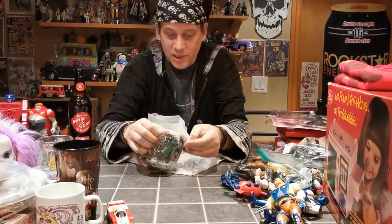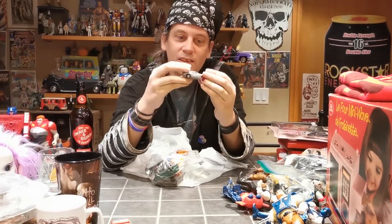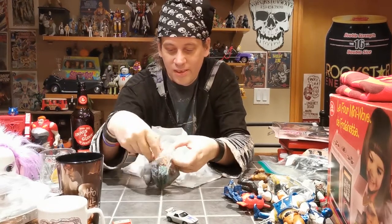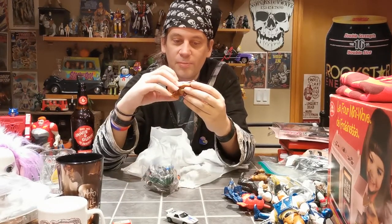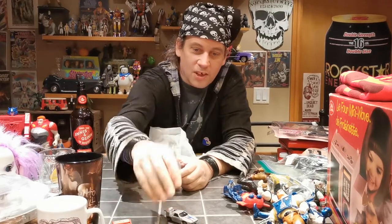All the other stuff is pretty much mostly crap — I mainly grabbed it for that. A dollar store car — most of these are going to wind up in our quarter bin probably. It's one of the cars from Cars, I think.